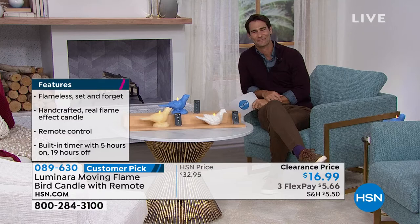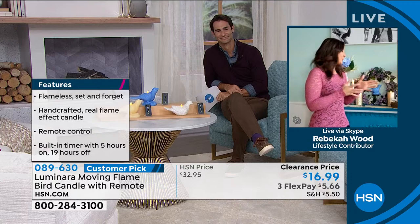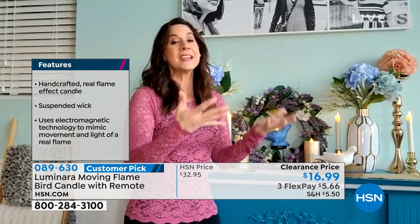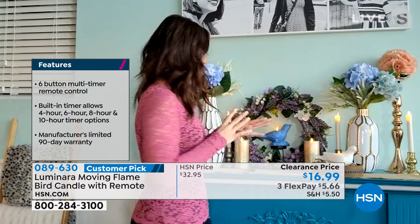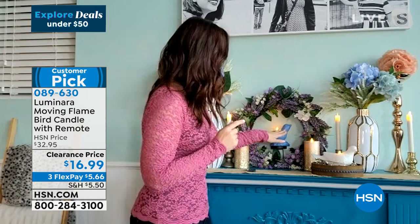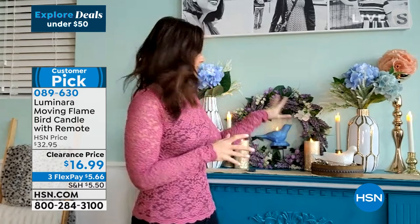Our guest this morning from Luminara is Rebecca Wood. She says she has a small obsession with Luminara, and you will too — especially when you bring it into your home and see how lifelike that flickering flame really is and how it plays off the walls. So many people have come into her home and tried to touch the flame because they can't believe it's not real. That's patented electromagnetic technology inside that makes it flicker and dance just like a true flame. It's hand-poured 100% paraffin wax, and the detail on this candle is outstanding — from its beak all the way through to the feathers. Each singular feather has been crafted beautifully all the way down to the base.